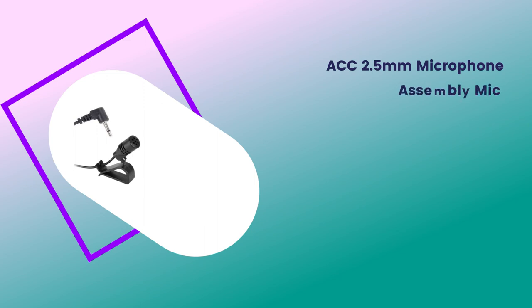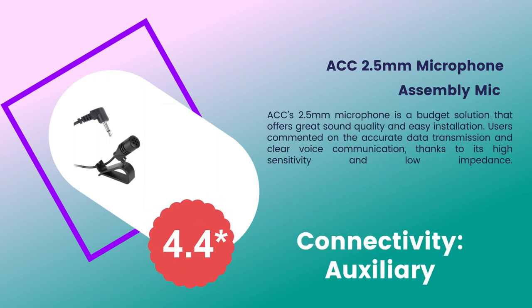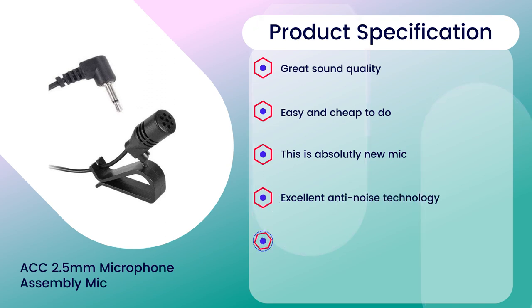Number four: ACC 2.5 millimeter microphone assembly mic. Rating: 4.4 out of 5. Connectivity: auxiliary. Product specifications: great sound quality, easy and cheap to install, excellent anti-noise technology, high sensitivity and low impedance.